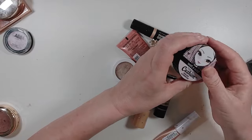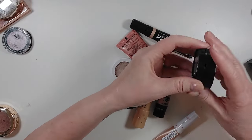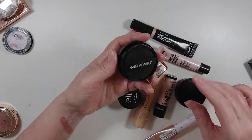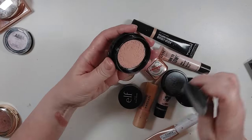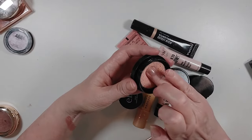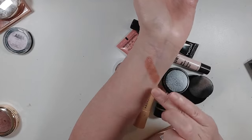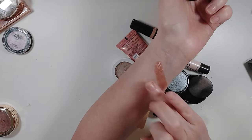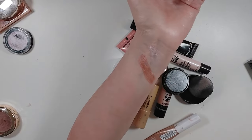I have the Wet n' Wild Cushion Highlighter in Who's That Pearl. It's a twist-off with a little sponge and a flip top, and the product is in the cushion. It's just really smooth and I do really like it, so I think I'm going to keep that. I usually don't use the little sponge — I usually dab my fingers in it.